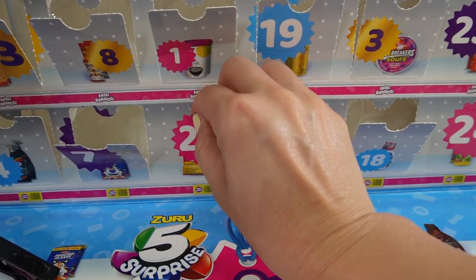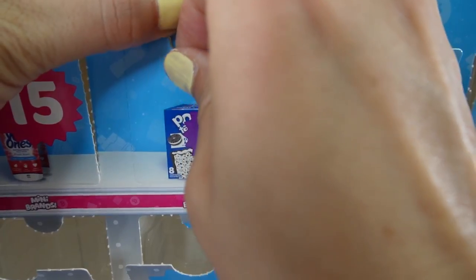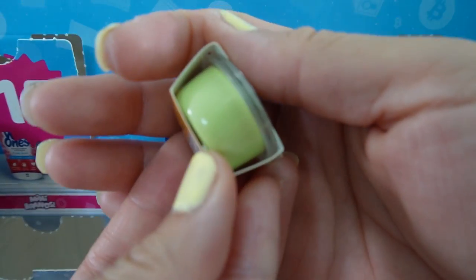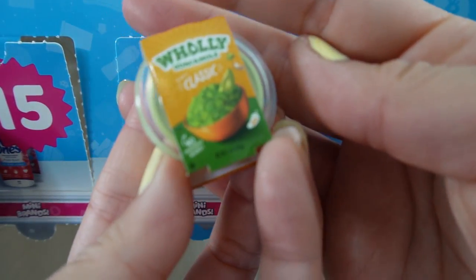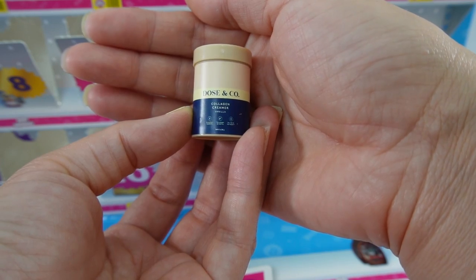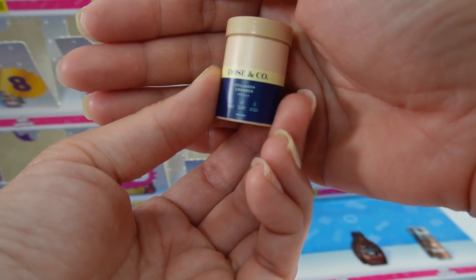Here is number twenty — we got a bottle of yellow mustard. Here's some classic guacamole. Take a look at this — the tub is in here, super cool. Number twenty-two is a collagen creamer. I think it's ice cream — I wasn't sure.